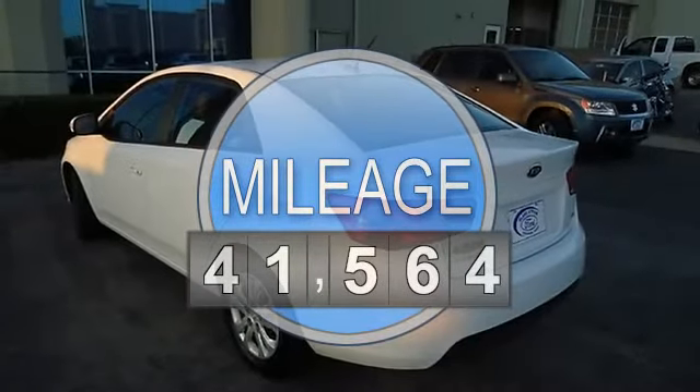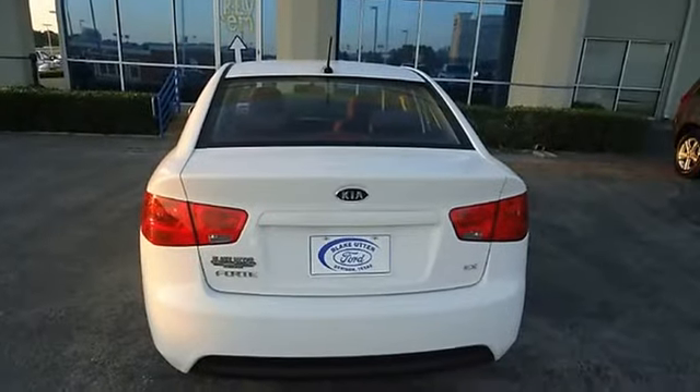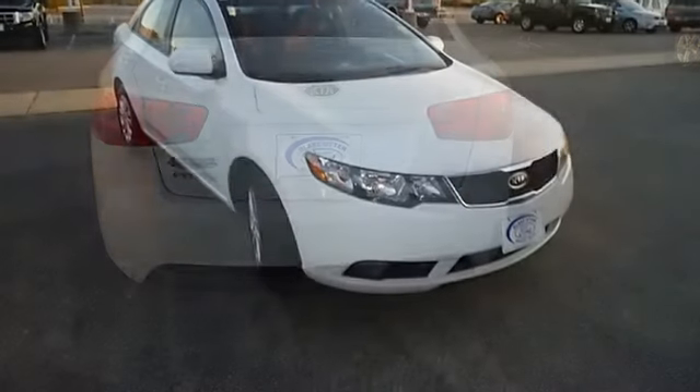The paint has a showroom shine. With just 41,564 miles, this car is barely broken in. 100% auto check guaranteed.